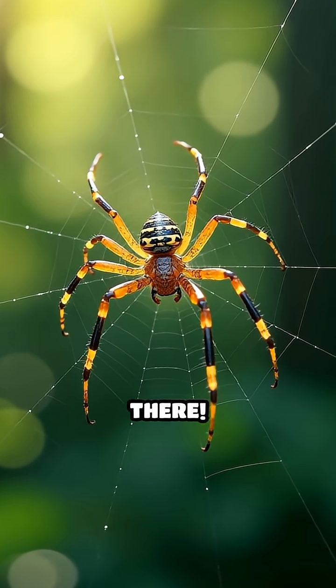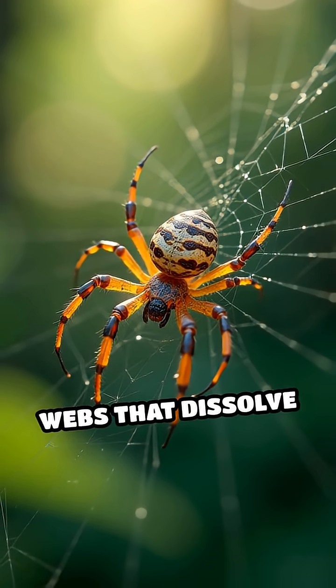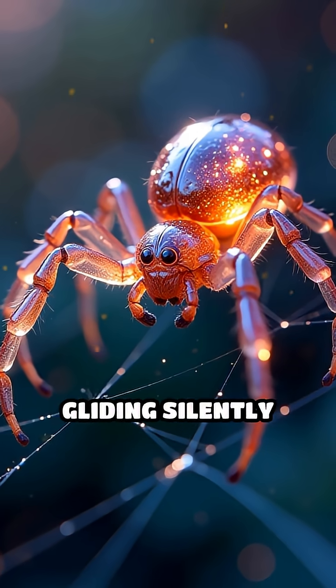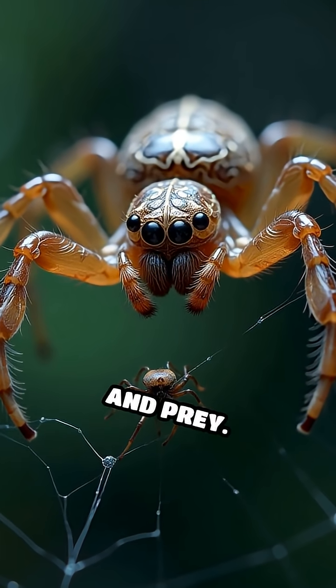But their invisibility doesn't stop there. Glass spiders spin ultra-fine, nearly invisible webs that dissolve into the background like shimmering silk threads. Picture a slow-motion close-up: a spider gliding silently across its delicate web, completely undetectable to both predators and prey.